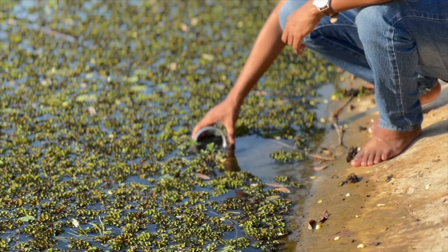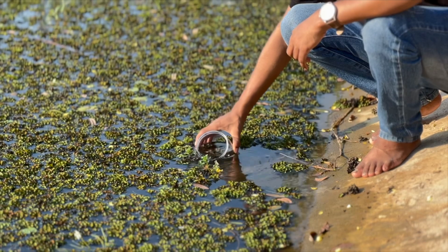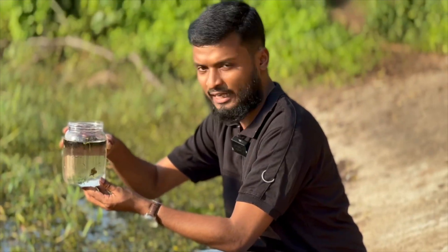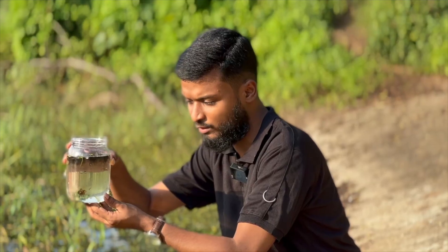So, we are going to see how to collect hydra and how to observe them. I am gently collecting some water from here because there is a high chance that hydras live in this area. Now that I have collected the water, I will keep it still for 10 or 15 minutes to let it settle and become clear for observation.